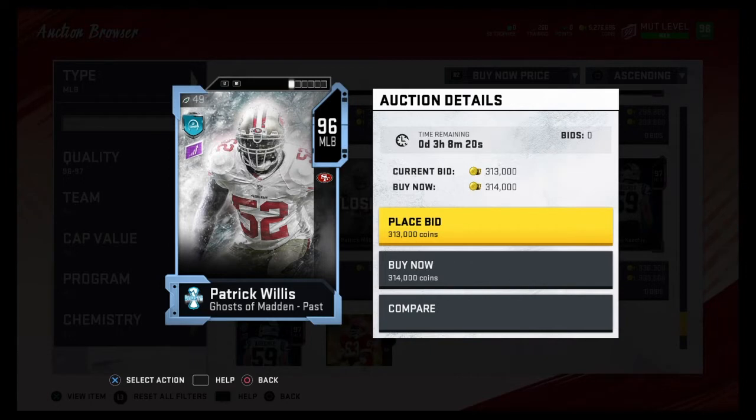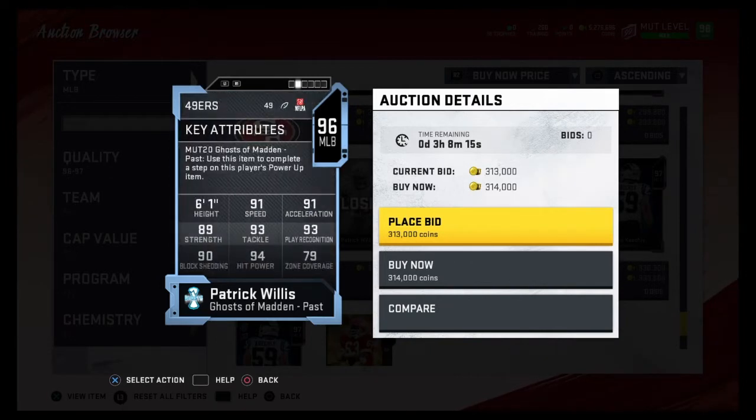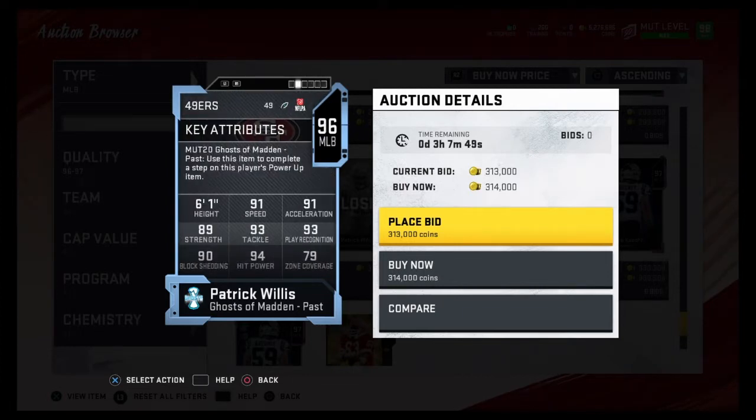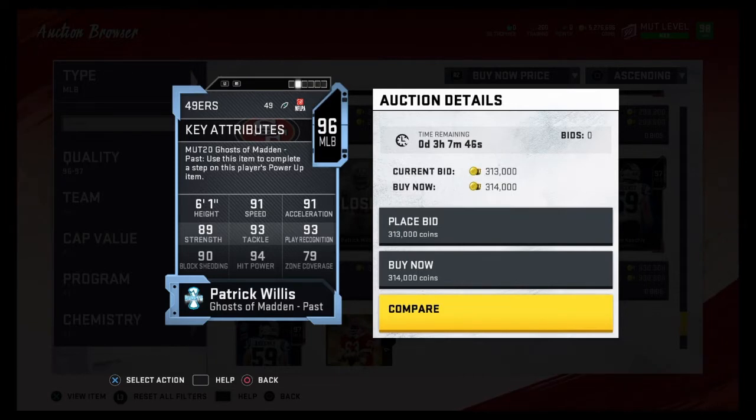At number four is Patrick Willis. The reason he comes in at number four is because he will be getting an ultimate legend card soon, so he'll get plus two to speed and acceleration — 93 speed, 93 acceleration — probably the best middle linebacker in the game. With plus three to everything else: 92 strength, 96 tackling, 96 play rec, 97 hit power, 93 block shedding, 82 zone coverage. He's going to be a beast. He's still a really solid middle linebacker right now and I have him as my middle linebacker number two. I'm guessing he gets an ultimate legend card since he's a 96 overall.